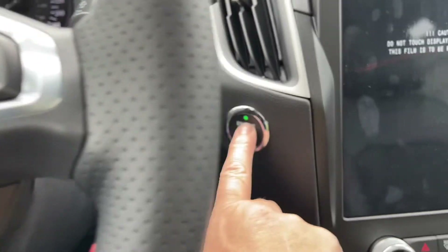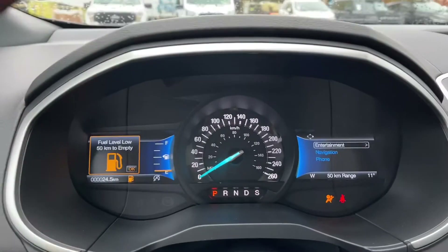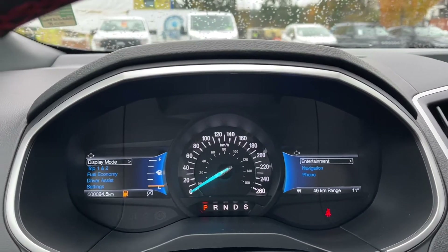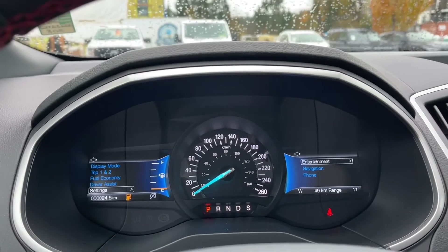This is a push start, so with your foot on the brake and keys in your pocket, push the engine start/stop button. Two menus come up for you. On the left-hand side you can go into that menu: display mode, trip one and two, fuel economy, driver assist, settings — and they all have sub-menus.